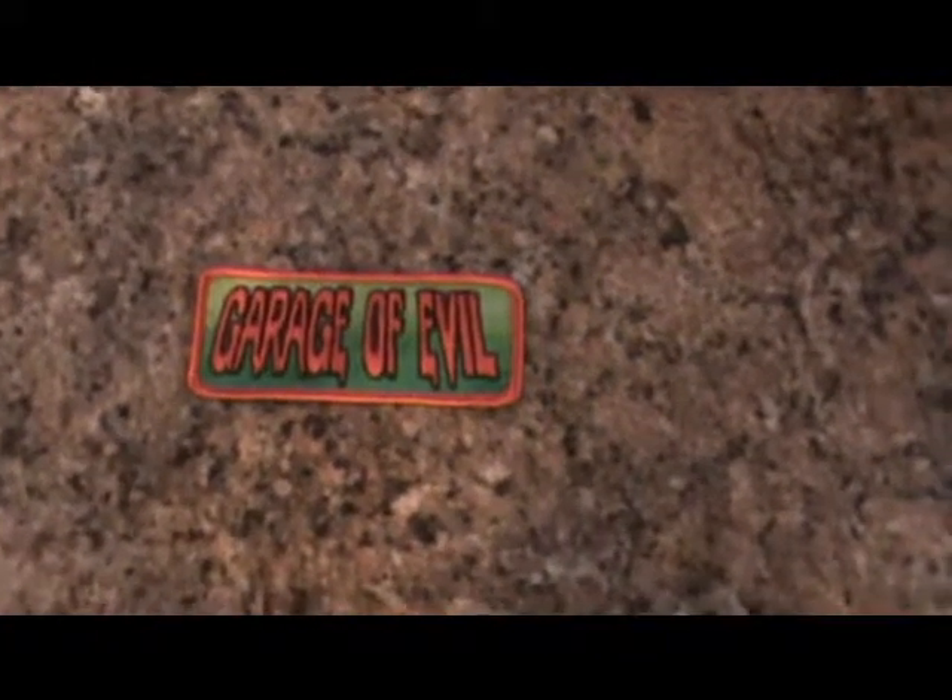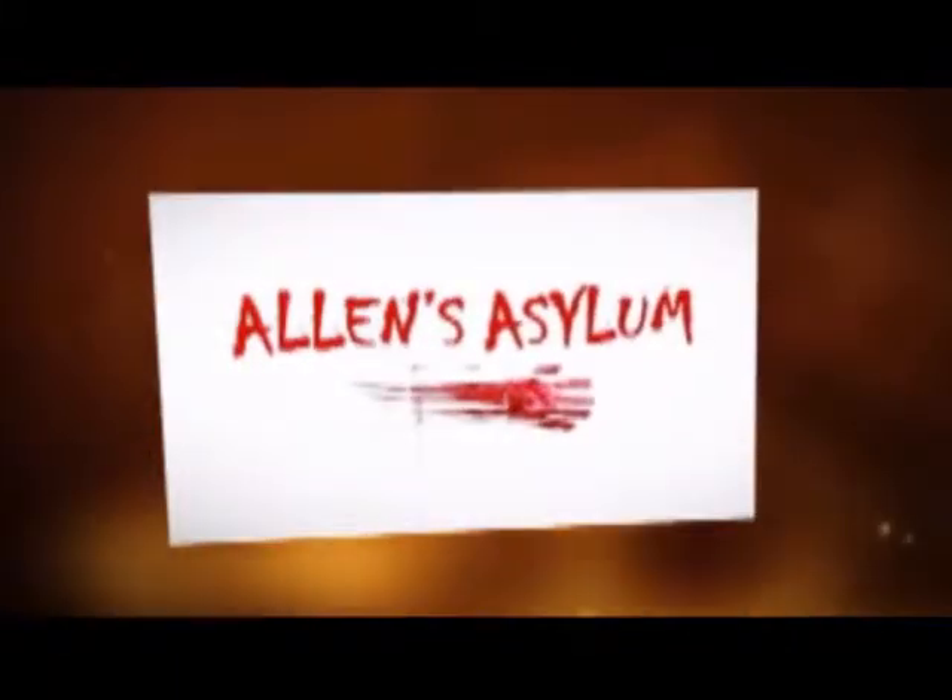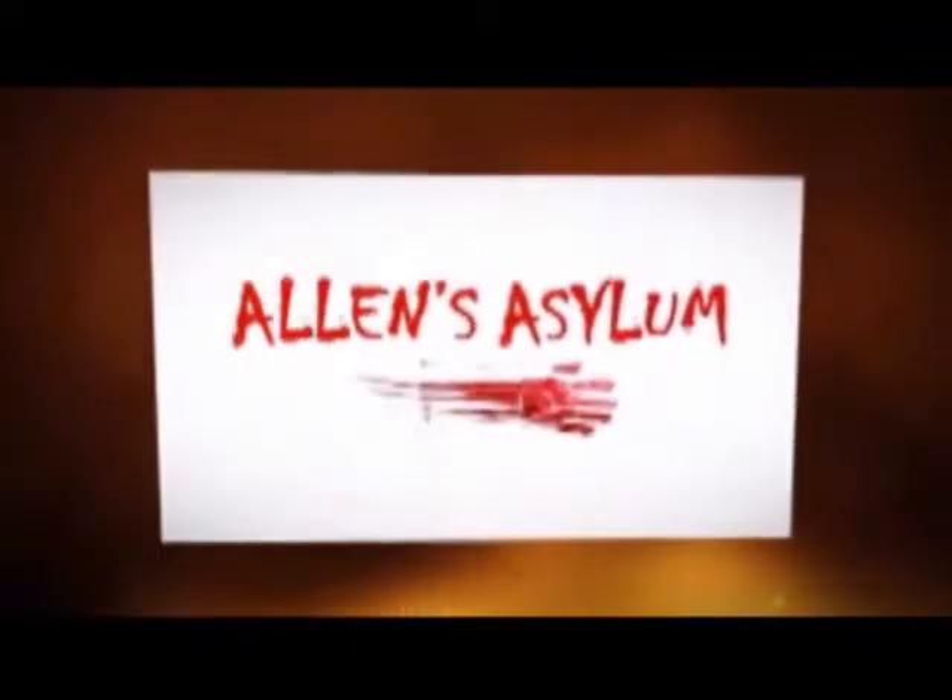Awesome, I got my Garage of Evil patch, can't wait to put it on something. Hey guys, it's Tuesday night. I am cleaning stuff up in my garage, it's an absolute mess, getting ready for my next project. But I did want to share — I got packages today. I know some of you guys do mail call, I wanted to share something.